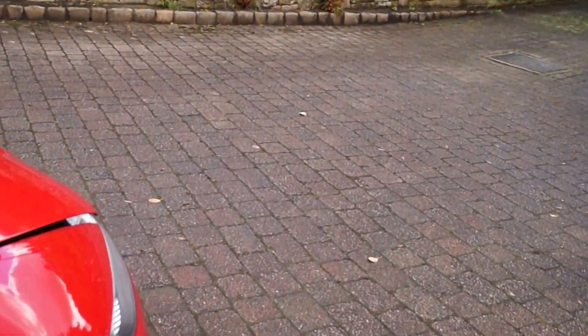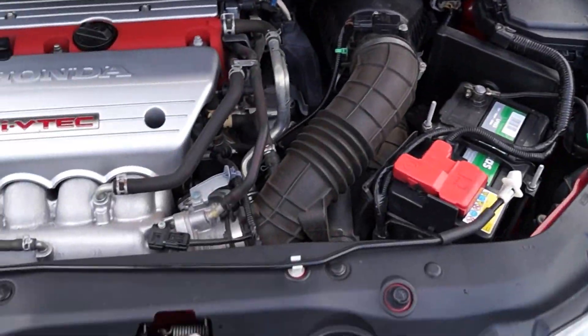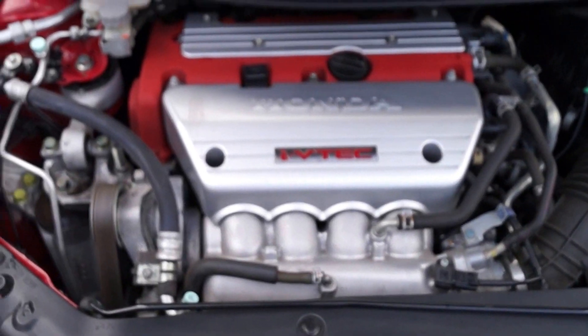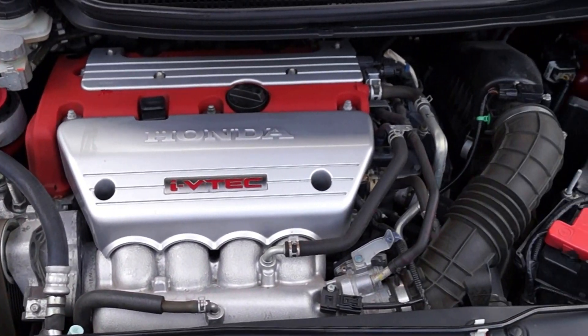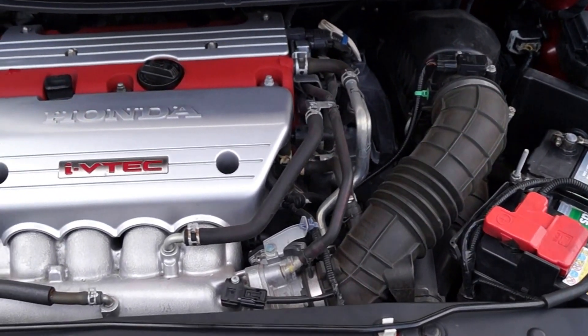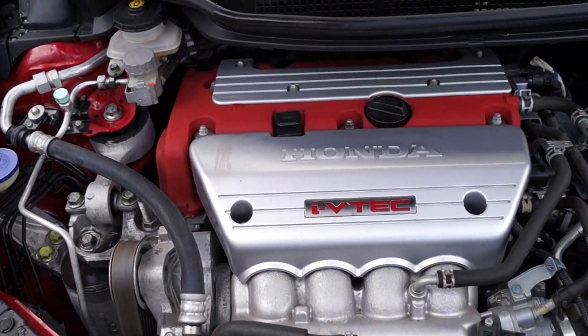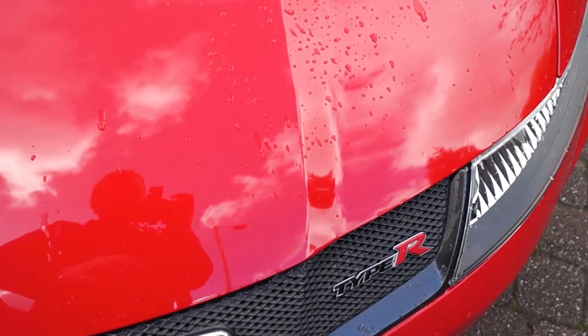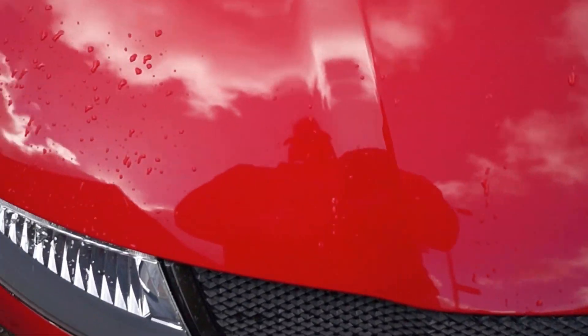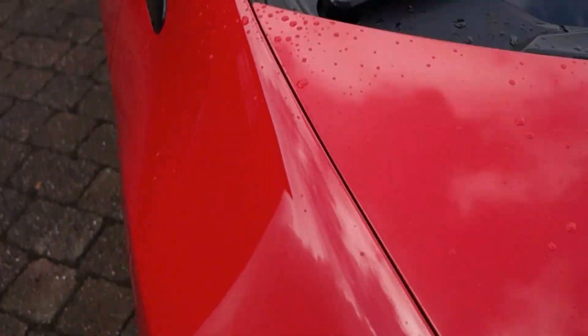I'll show you under the bonnet. The engine's on, as you can hear — totally standard car, everything works as it should. You can hear the aircon pump kicking in. The bonnet is immaculate really for its age. The car is extremely clean and has been very well looked after.